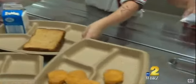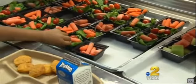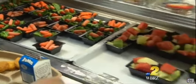Whenever you pack a lunch, make sure you understand and can recognize the ingredients that are included in that lunch.